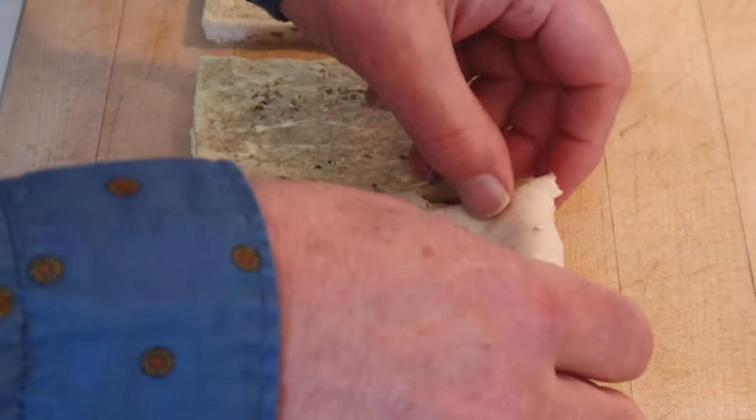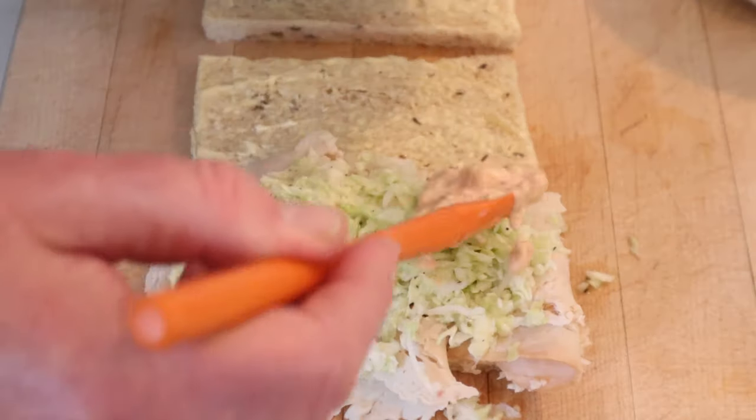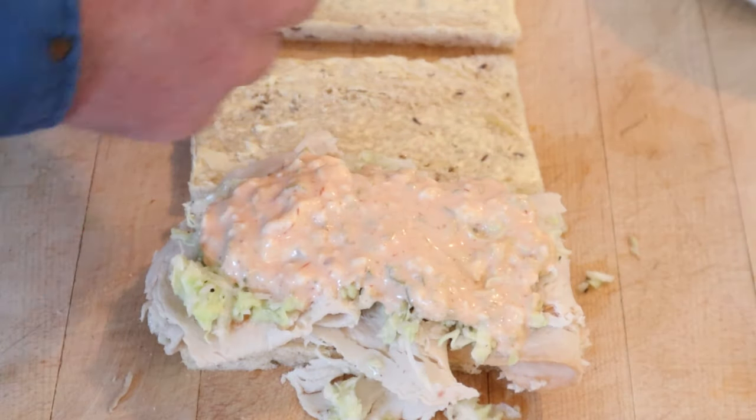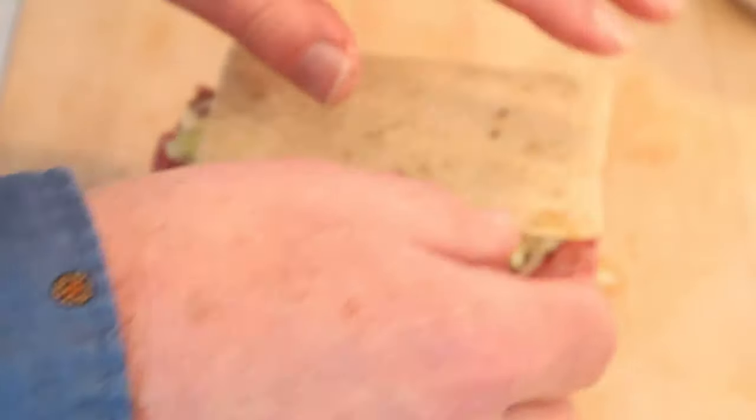Now into buttered rye bread we lay one meat — I'm going with turkey — and coleslaw, and our Russian dressing. Now we do the same thing with a different kind of meat, and I'm using pastrami. Coleslaw, Russian dressing, and we put one on top of the other, and close it off with a piece of buttered rye bread.